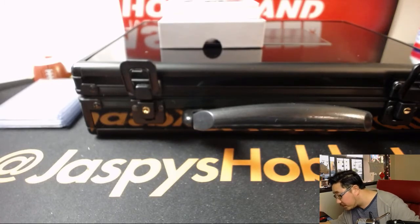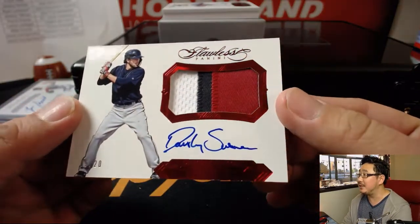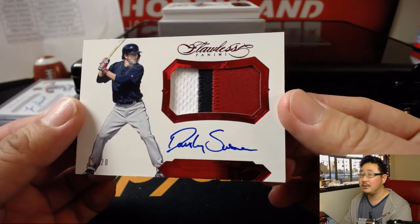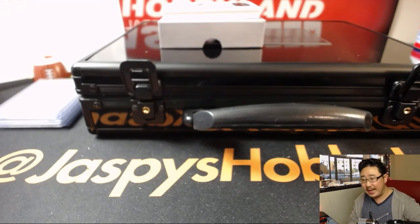Five out of 20, three-color patch and autograph — Dansby Swanson. That goes to EA Sports, it's in the game. He has the Braves.